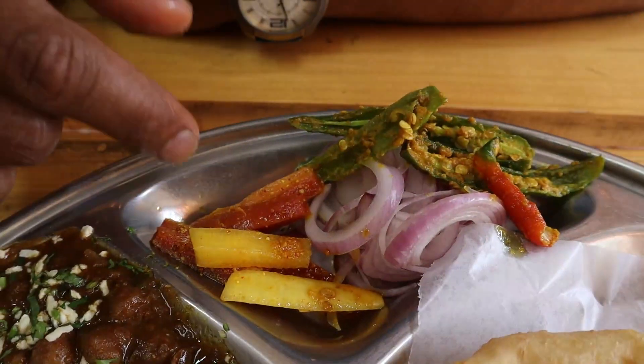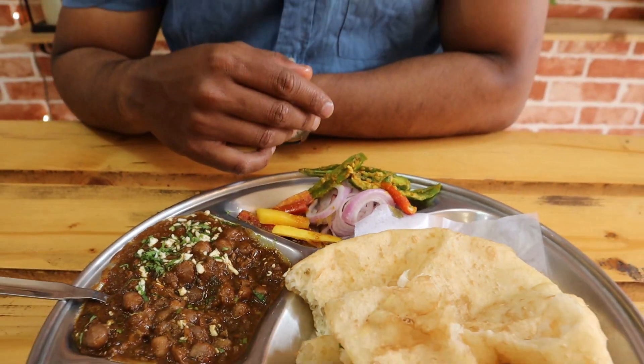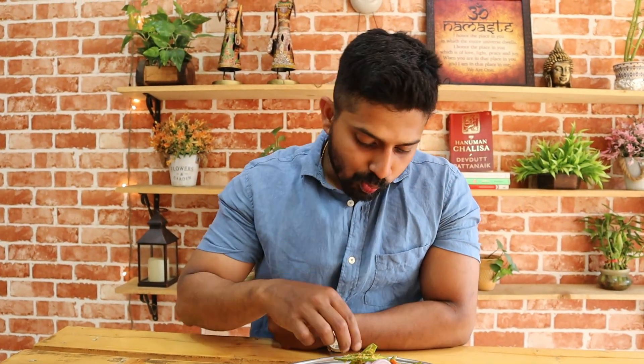Garam masala taste and coriander powder taste — all the flavours are bursting inside the mouth. Even the paneer taste in between — it's fantastic. With this Chole Bhature, they have given some pickles, onions, and chilis salted with some masala. It is a raw chili, not salted. I think it will be damn spicy. I taste some chili in this bite — it is spicy, but it is tasting good with this Chole Bhature.